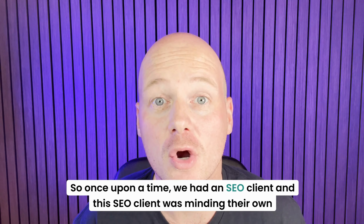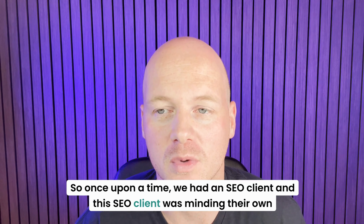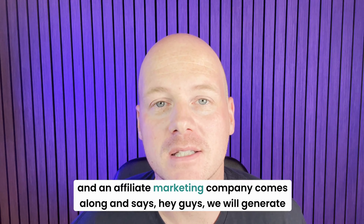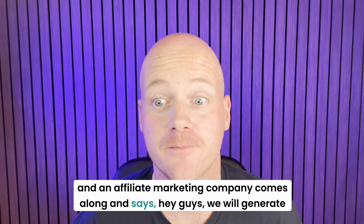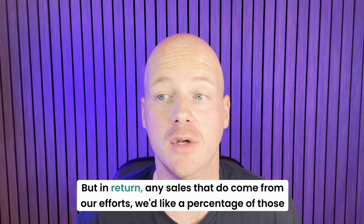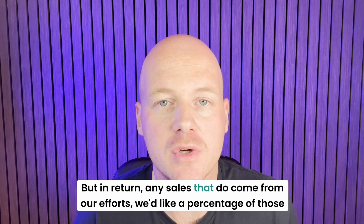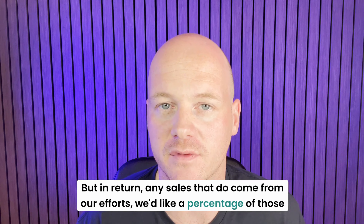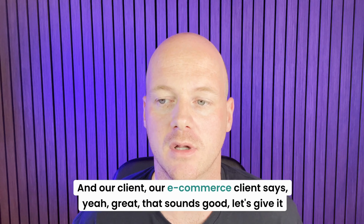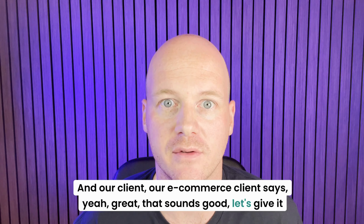So once upon a time, we had an SEO client and this SEO client was minding their own business, running their online store, and an affiliate marketing company comes along and says, hey guys, we will generate website visits, we'll shout about your products and hopefully increase your sales. But in return, any sales that do come from our efforts, we'd like a percentage of those sales. And our e-commerce client says, yeah, great, that sounds good, let's give it a go.